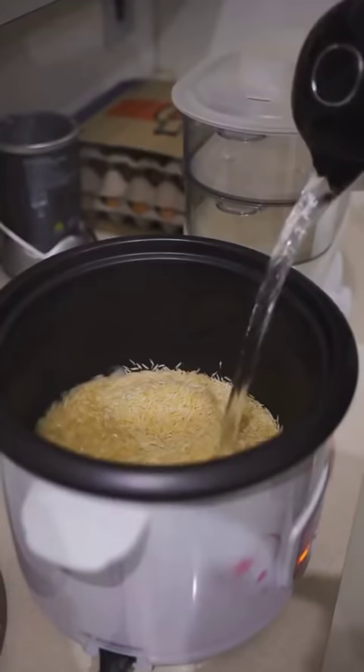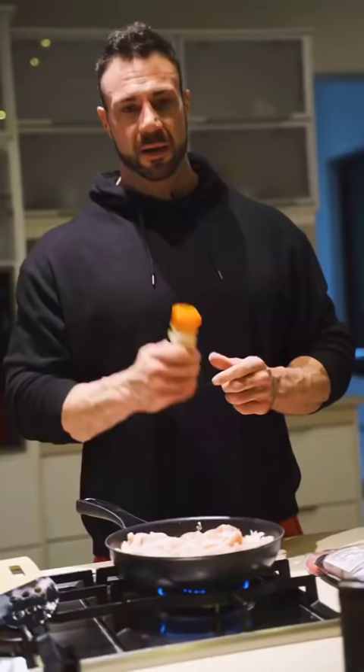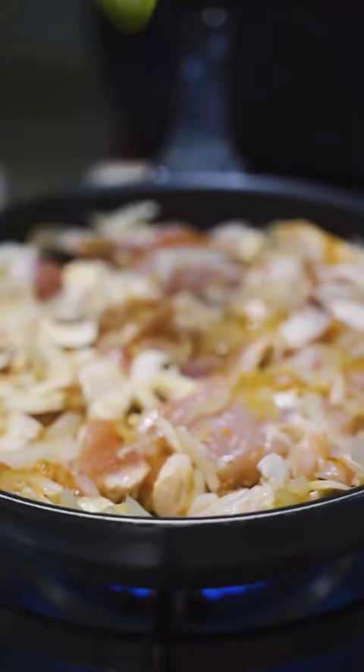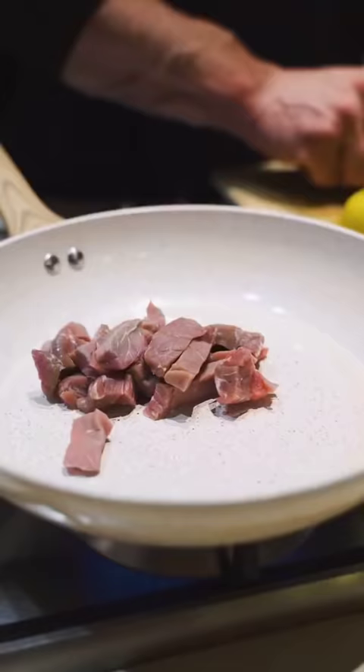Add everything to the rice cooker as well as the steamer. Next you're going to put the chicken on the pan and get your favorite spice. Spicing up your food really helps it go down, especially consuming so much chicken and fish. As the chicken's going, let's get some beef on the pan.